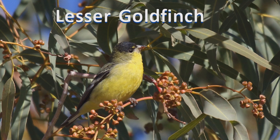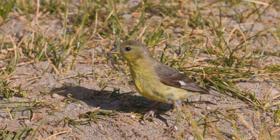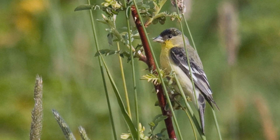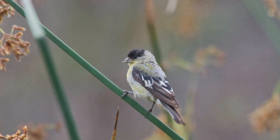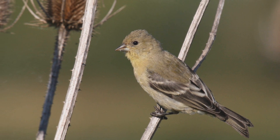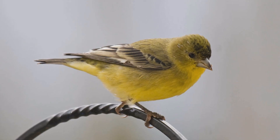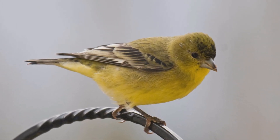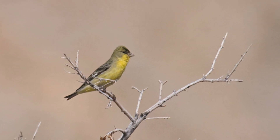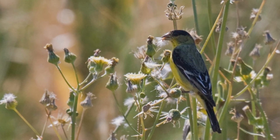Lesser Goldfinches are the southwestern counterparts of the more northerly American goldfinches. These birds are year-round residents from southwestern Washington south through California to Texas and into South America. In summer, they move northward from central Oregon to Colorado. They are found in oak woodlands, weedy fields, chaparral, and desert habitats, especially near water, but also in residential areas. These birds are found in flocks through most of the year, pairing up in spring. Find them near sources of water; they often feed on flower seeds and even dandelion seeds right on the ground.